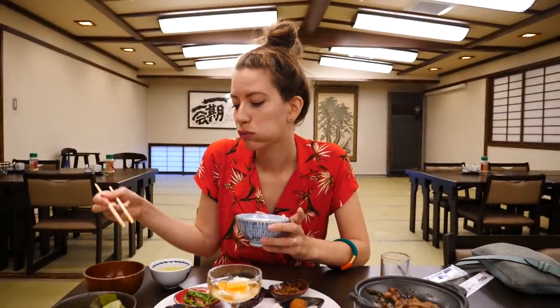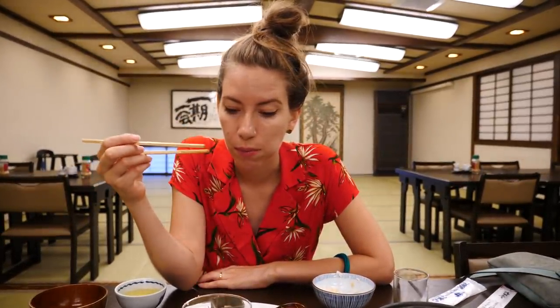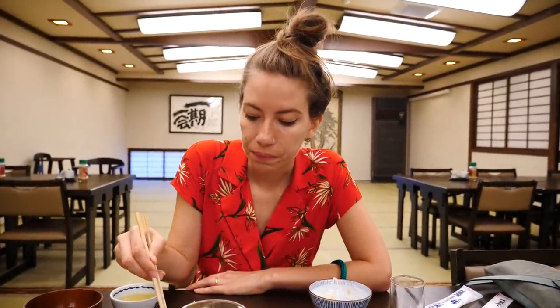Going back to breakfast, my favorite item would have to be the beef with the rice - that is just an amazing sauce. And the miso. My miso is almost gone. A lovely presentation, a great way to wrap up our stay here at the ryokan. And we're the first people here, the only people here so far - it is wonderful. There are a few other tables that have been prepared so there are other guests coming, but we are the first.